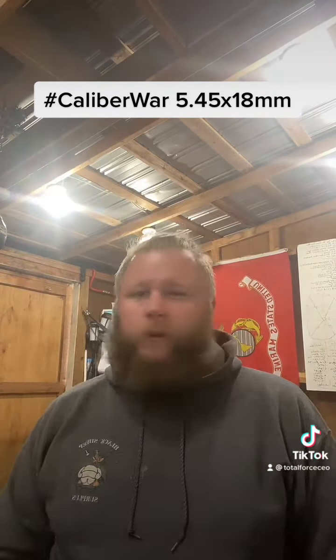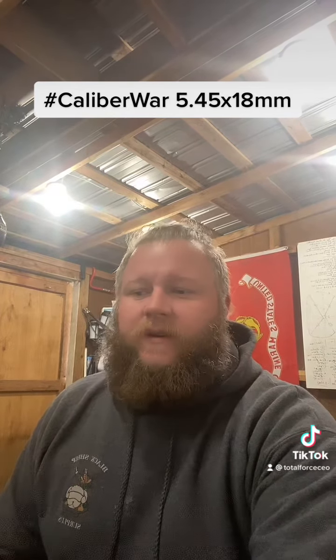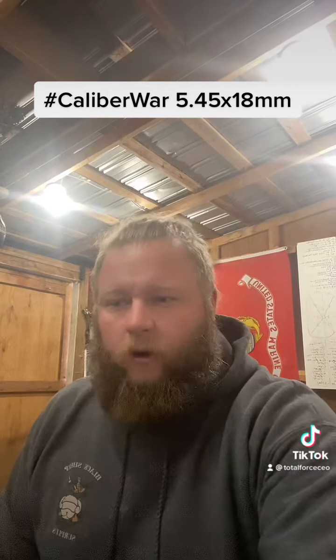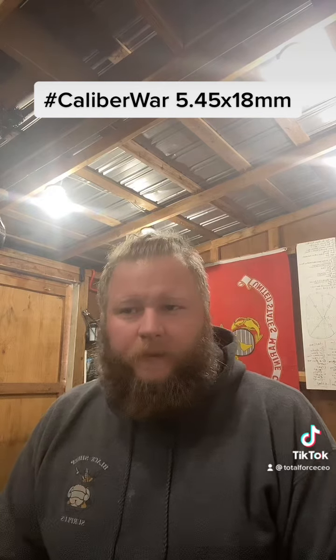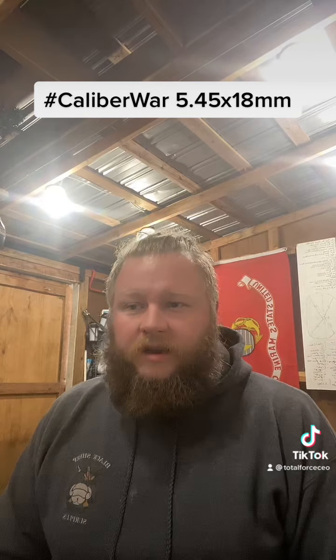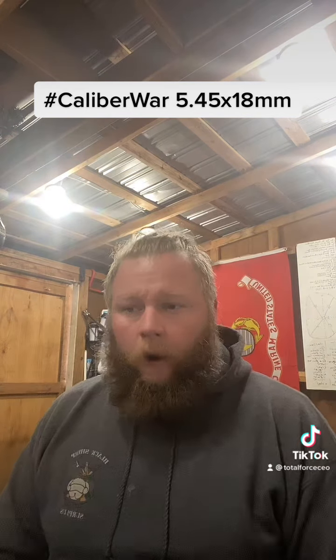Now we're going to get into some rounds with PDW series in this caliber war that you probably will never see in the United States, but they are of military significance elsewhere in the world. The first one we're going to talk about is Russia — that is the 5.45x18. It is chambering three weapons: the PSM pistol, the OTS-23 Trotec machine pistol, and the OTS-26 pistol.